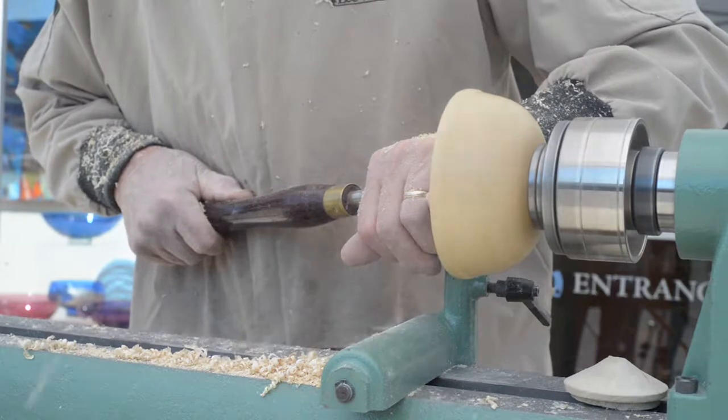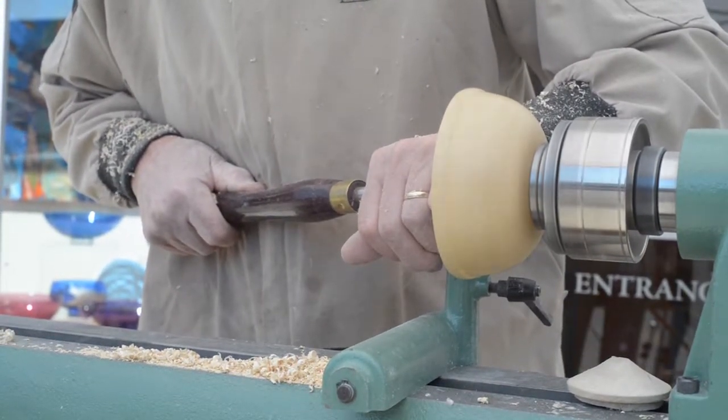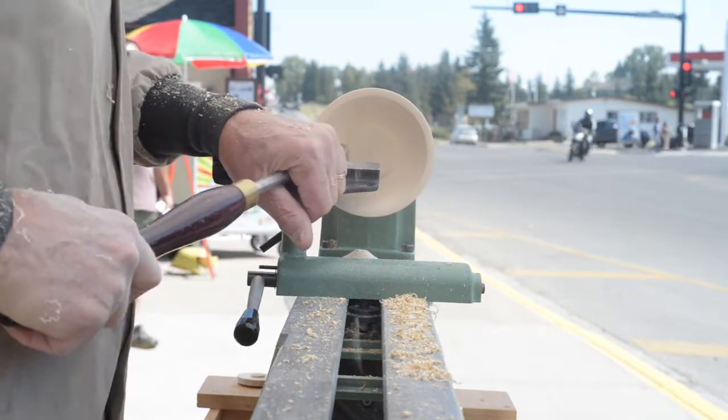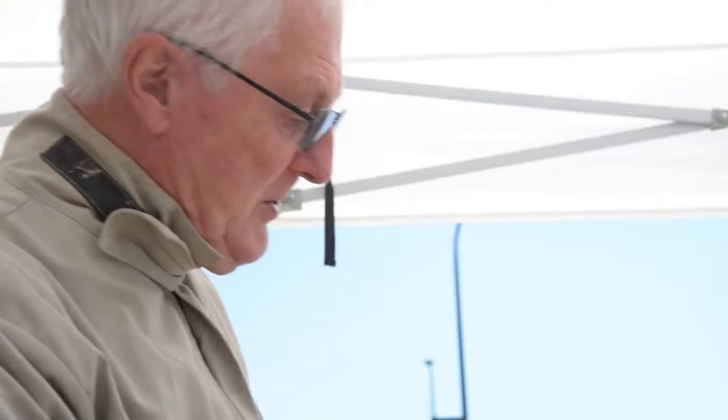I make wood turnings — things out of wood, but mostly round things, and hence the term turnings. To do that we use a lathe. In most kinds of woodworking we go to great lengths to hold the wood still while we do the cutting, but in turning the wood moves and the cutting edge doesn't move very much, which makes it one of the safest kinds of woodworking.